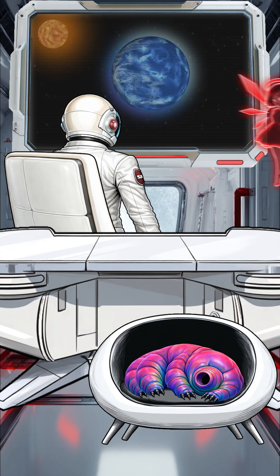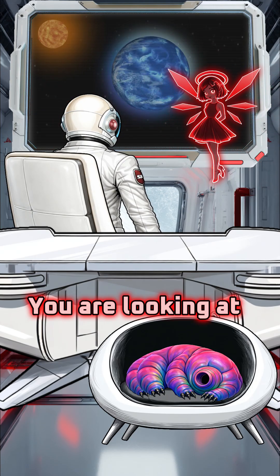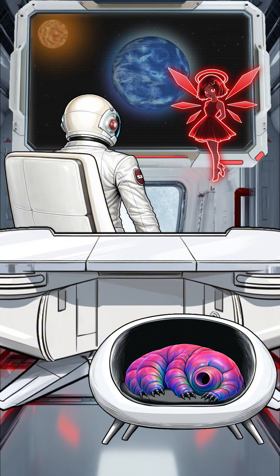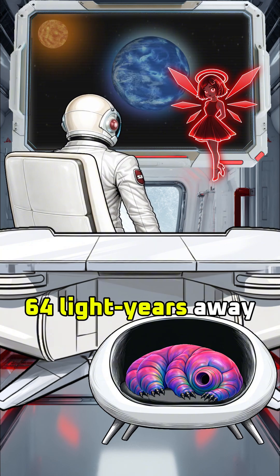Ava, what planet is that? You are looking at HD 189733B. It is roughly the size of Jupiter. It's so blue. Like only 64 light years away.